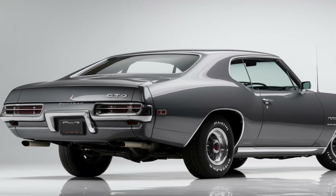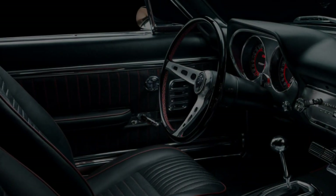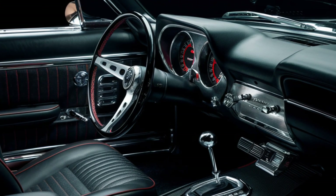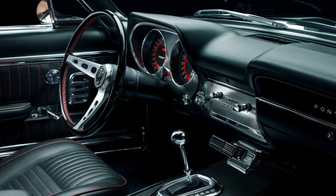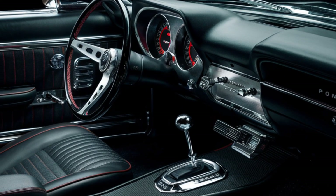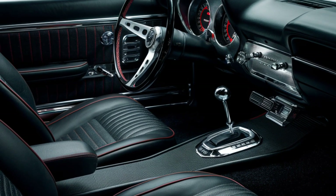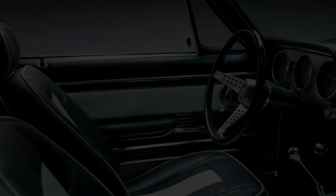Step inside and you'll find the 2025 GTO's interior blends retro styling with modern tech. Leather sports seats with GTO stitching provide comfort and support during high-speed drives, and the driver-centric cockpit puts everything within reach.